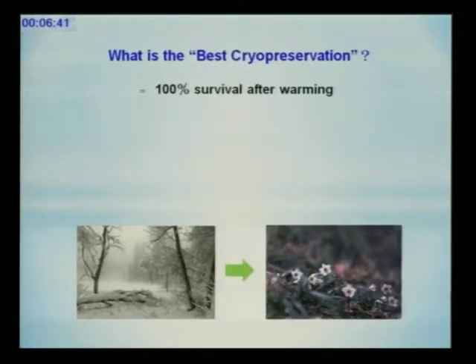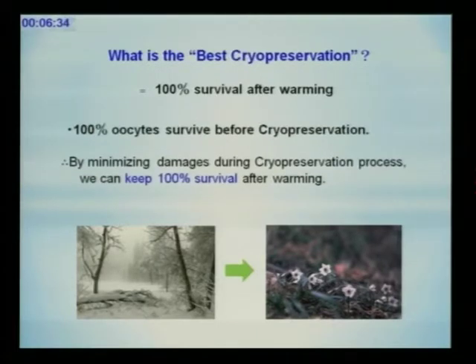What is the best cryo-preservation? The answer is easy — it is 100% survival after warming. Some scientists, or some fake scientists, say there is no 100% in science. However, that is a lie. If we vitrify 10 oocytes, all oocytes survive before vitrification — the survival rate before vitrification is 100%. So we start from 100%, and by minimizing damage during the cryo-preservation process across five steps, we can keep 100% survival from start to end.